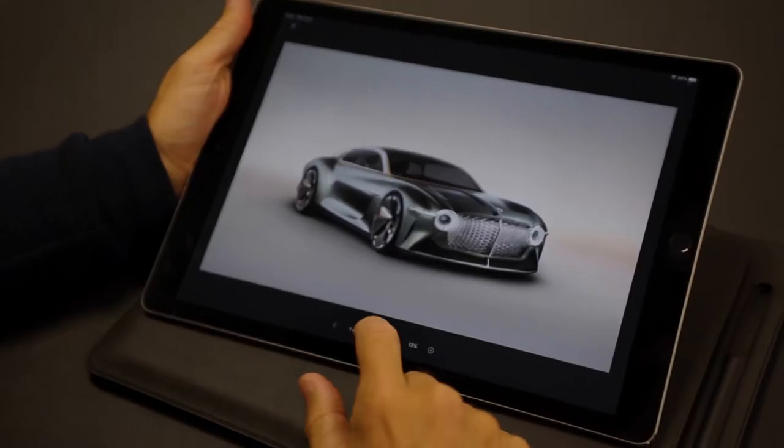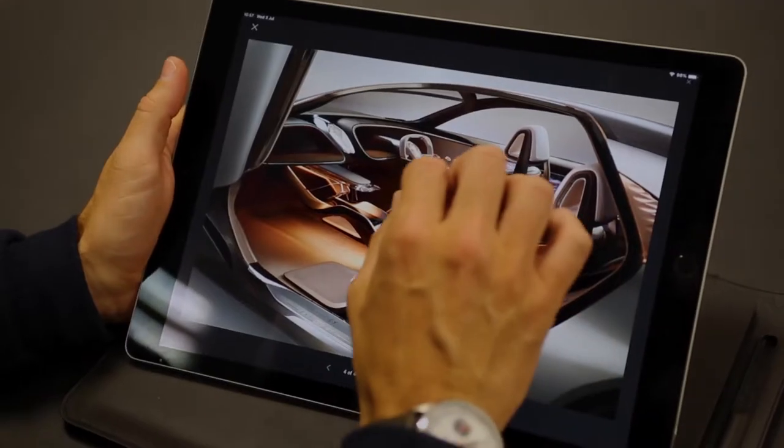We are starting to try and tell the stories of the car through the launch event itself, and we're all working to get to this ignition moment.